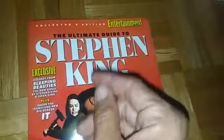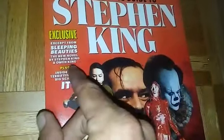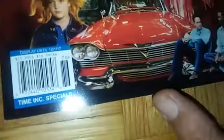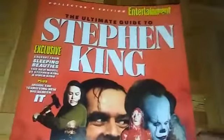I also got this - the Ultimate Guide to Stephen King, the collector's edition from Entertainment Weekly. On the cover it says exclusive excerpt from Sleeping Beauties, the new novel by Stephen King and Owen King, plus inside terrifying new big screen IT. It was $13.99 and I got it at my local Barnes and Noble. When you open it you have that red balloon and there's artwork for IT.